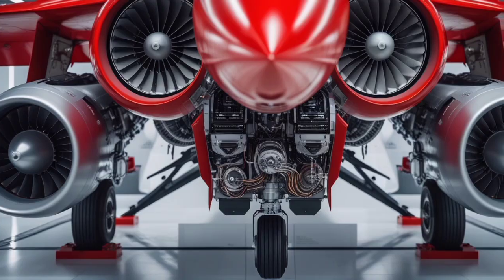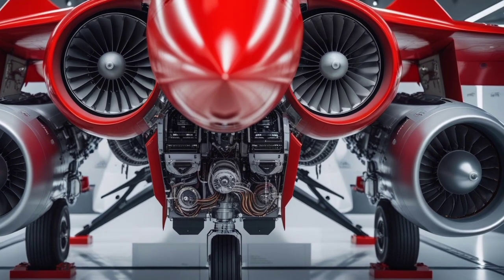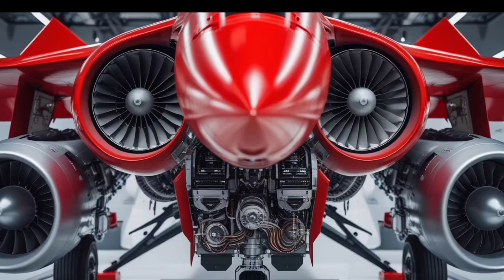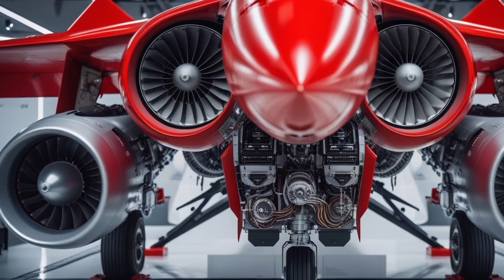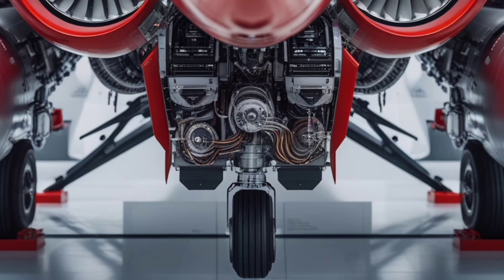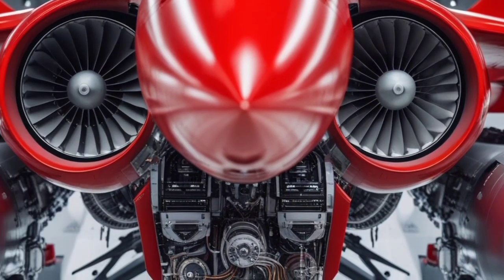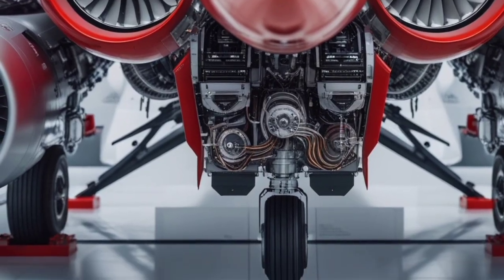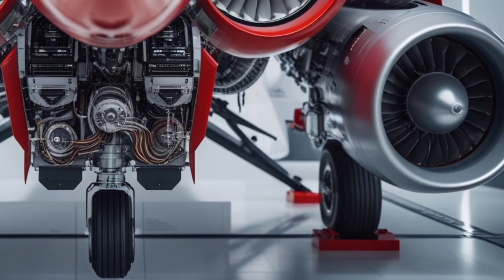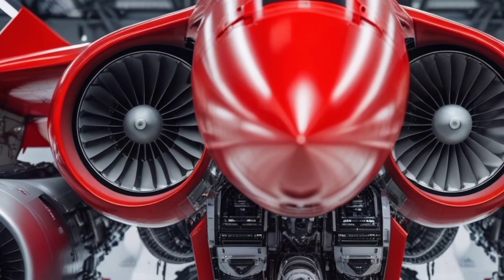So who is this jet for? Primarily, the Turkish Air Force will be the first to adopt it, gradually phasing out older F-16s. However, there's already interest from international buyers looking for a fifth-generation solution that offers a balance of cost, capability, and strategic independence. If future exports happen, the TF Khan could shift the balance in regional air power across several continents.